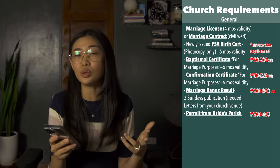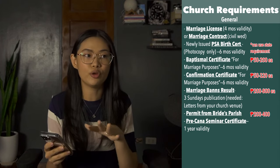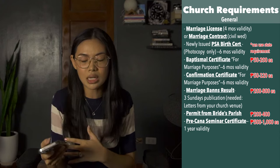Next is a permit from the bride's parish if she is not getting married in her own parish — only the bride needs this, not the groom — and it costs between 200 to 400 pesos. You will also need a pre-cana seminar certificate, which is valid for one year. It is advised to schedule this right away if you are within one year of your wedding date, since it typically takes some time to schedule. You can do this at any Catholic church. Some pre-cana seminars last two to five hours, some take a whole day, and some take a whole weekend. This typically costs between 500 to 1,000 pesos, and with meals, we spent 2,000 pesos total for both of us.